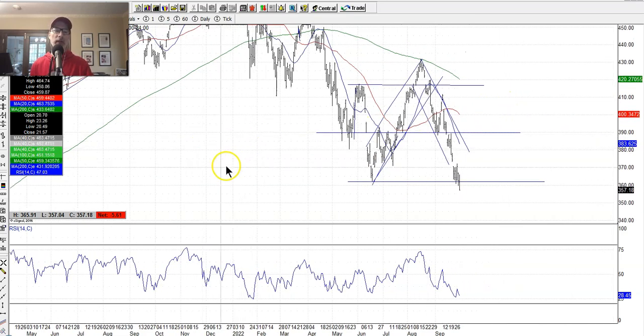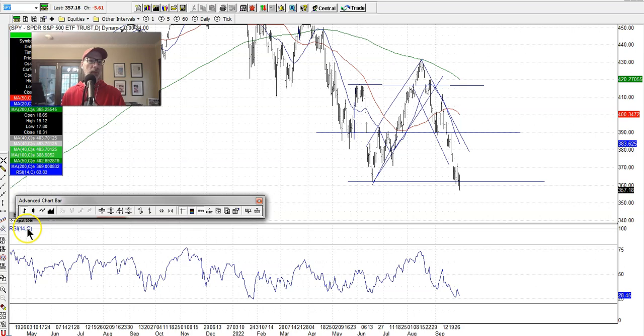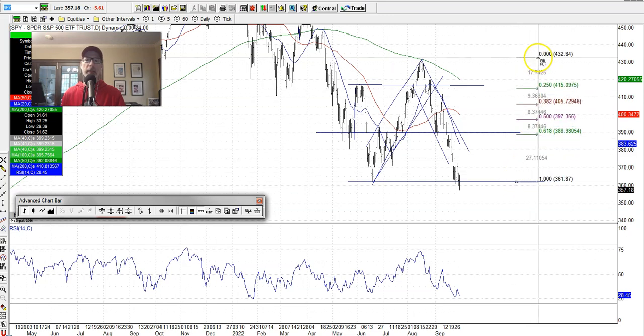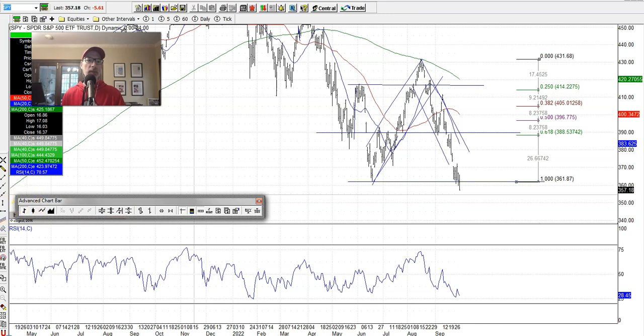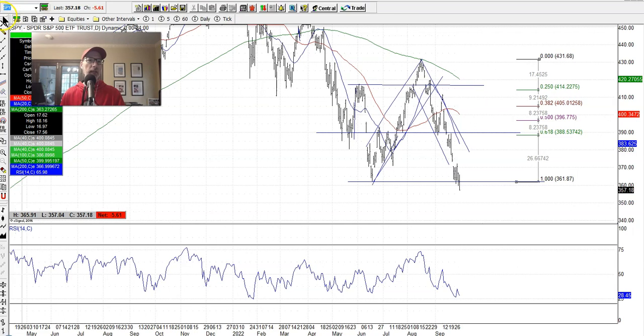For those of you who are Fibonacci fans — Fibonacci is just another indicator you can use for retracement levels. If I pull up the Fibonacci tool and take the low from June and the high in August, the retracement is roughly $361.87, which was basically the June low. And the market went right through it yesterday, September 30th.